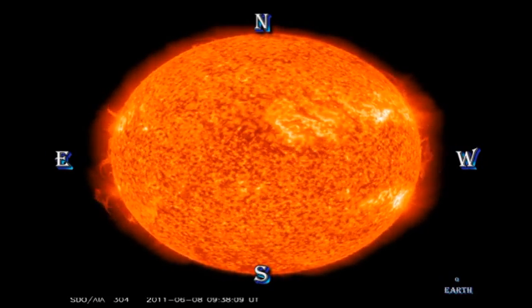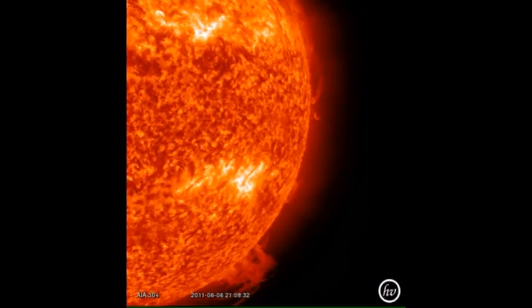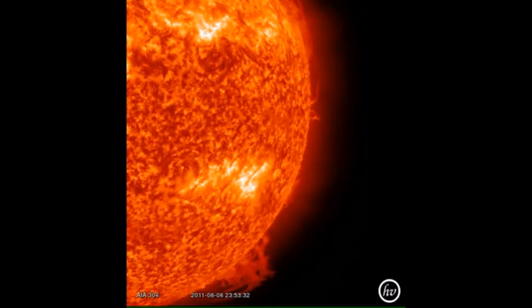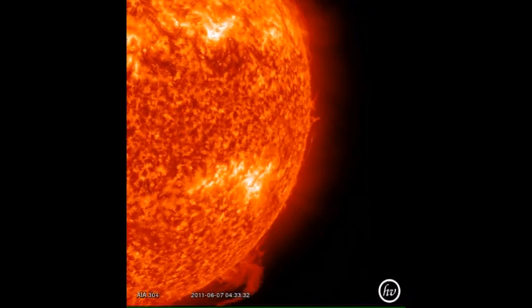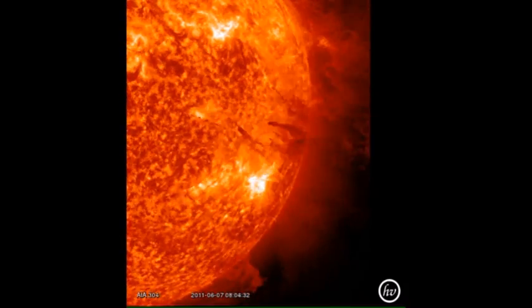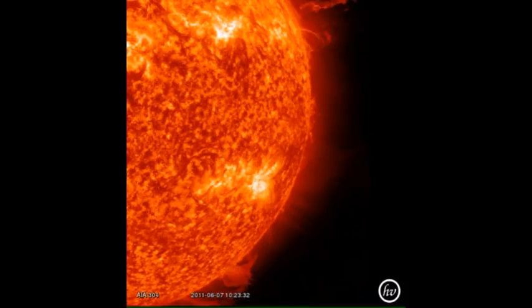At long last, Helio Viewer downloaded the movie that I tried to make yesterday to show you, so I'm going to include that now. And as I mentioned yesterday, look towards the end where the material is falling back down, and you can actually see where it hits the surface of the Sun — there are some brightenings.